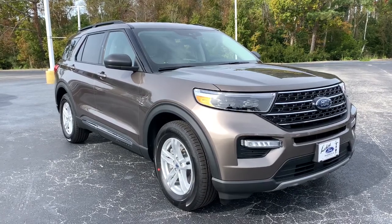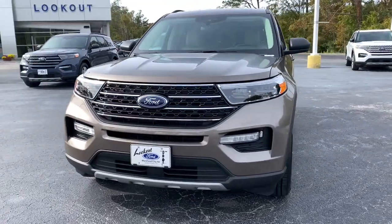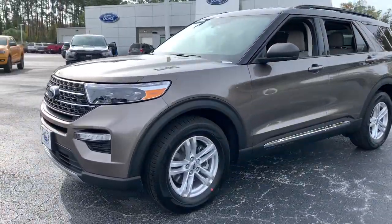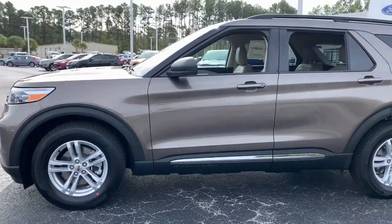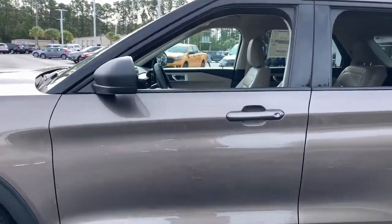Get a feel for the 2021 Ford Explorer. Answer the call to adventure in this Ford Explorer, the midsize SUV with a commanding presence and technology that lets you customize your driving experience.